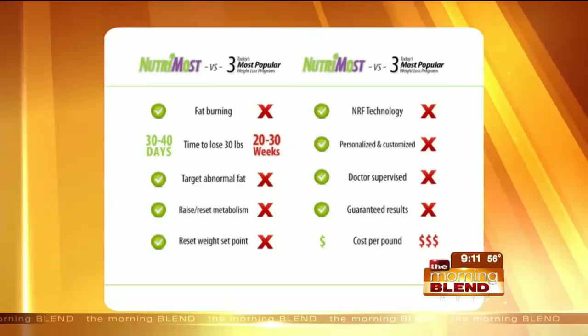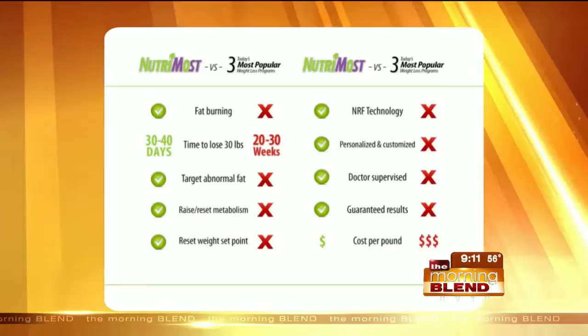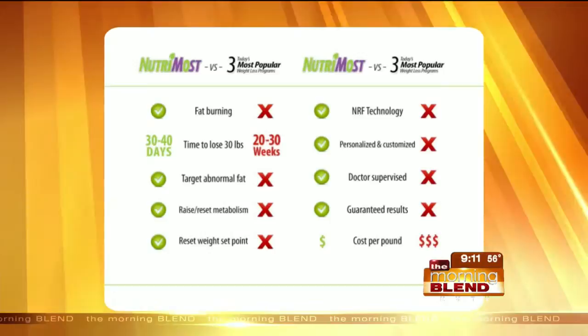This is a comparison chart from the most popular programs out there versus ours. One of the biggest things is resetting the metabolism. It's actually a nine-week program, and at the end of the weight loss phase of the 40 days, we have a reset phase where we are resetting the hypothalamus in your brain, which helps control your whole metabolism and your endocrine system. When we reset it, you're actually resetting your weight loss set point so you can keep that weight off and raise your metabolism so that person is able to go back into life learning new healthy lifestyle habits.